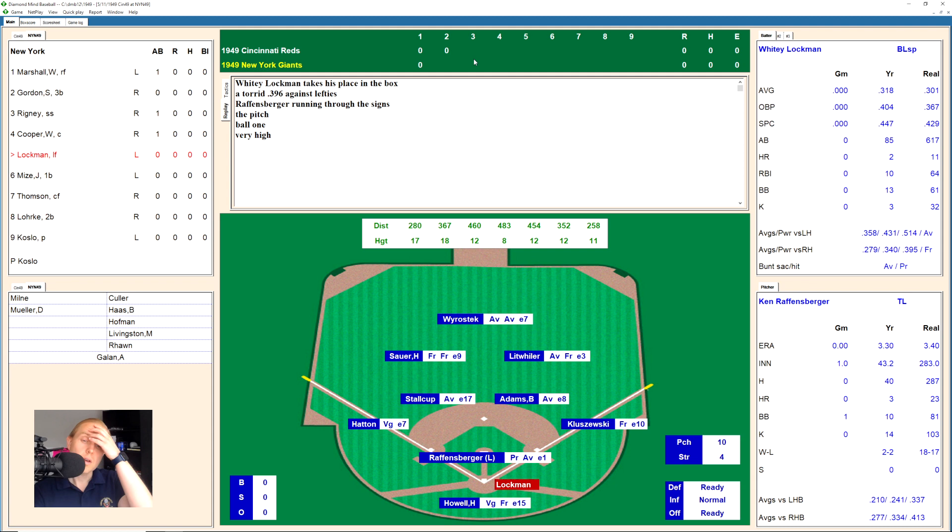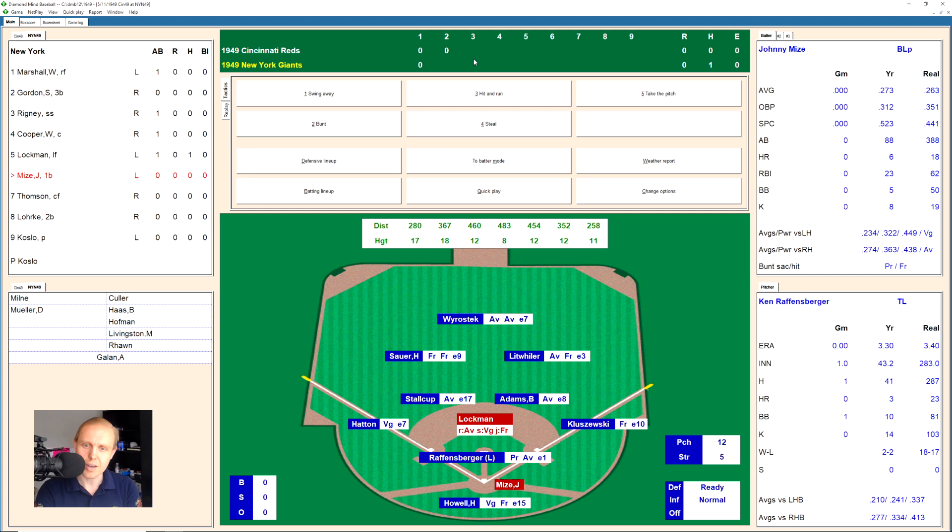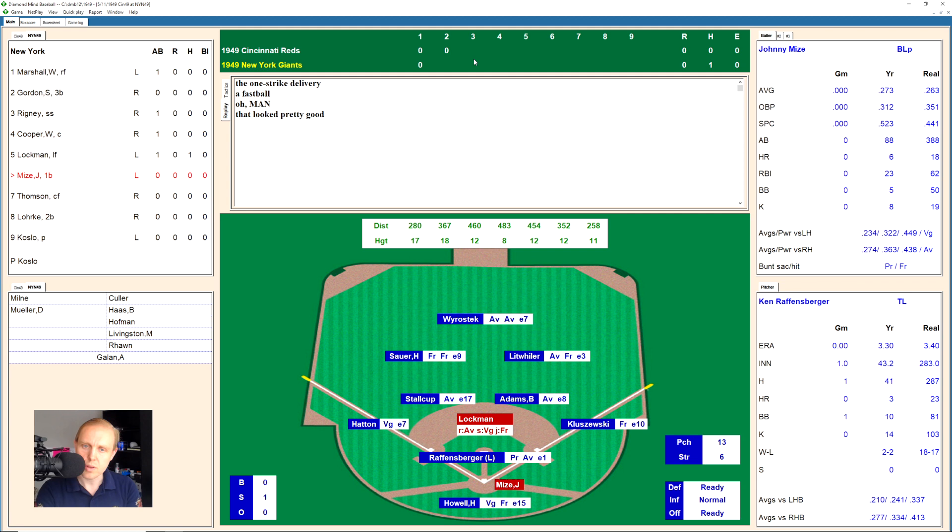Here's Whitey Lockman. There's a ball in there, 1-0 the count, and there's a little base hit over left field. Lockman hustles around and is able to get to second base as Hank Sauer fell down trying to field that one. That'll bring up Johnny Mize now, runner on second base, nobody out. There's a strike, 0-1. Ball, 1-1. There's a swing and a miss, 1-2. And there's a swing and a miss, and Raffensperger gets the strikeout, number 15 of the season.